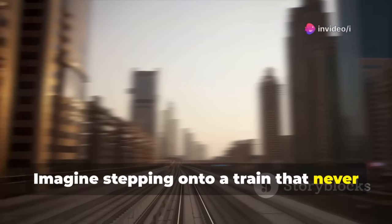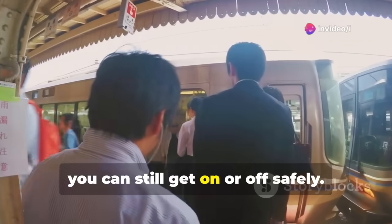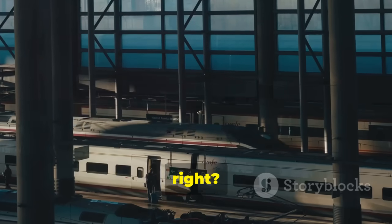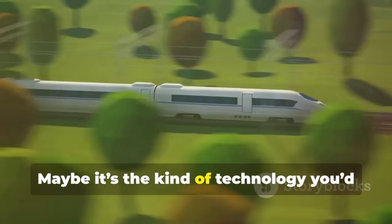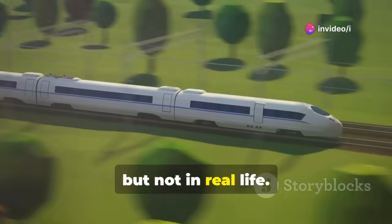Imagine stepping onto a train that never actually stops at the stations, yet somehow you can still get on or off safely. Sounds like something out of a sci-fi movie, maybe the kind of technology you'd expect in Star Trek or Back to the Future, but not in real life.